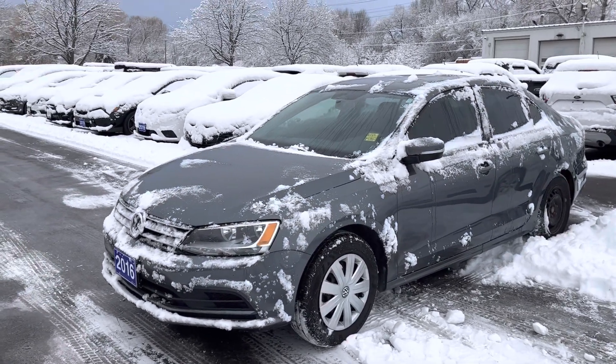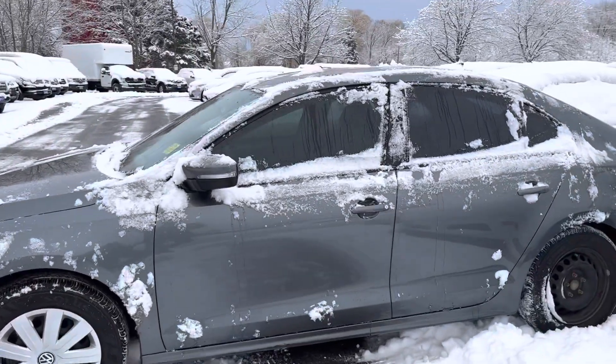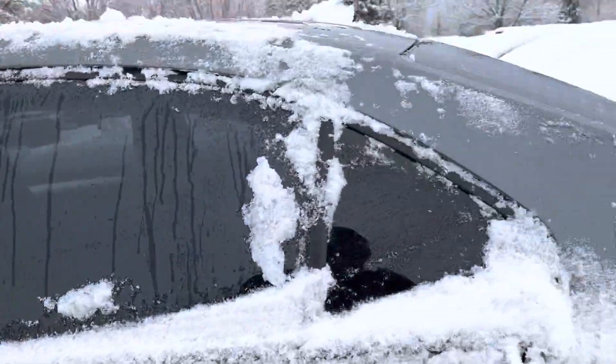Here's a quick video of our 2016 Jetta. This has a manual transmission and 131,000 kilometers. Just going to take a quick walk around it. Very good condition.